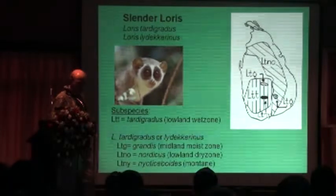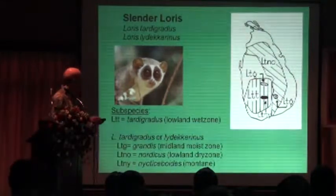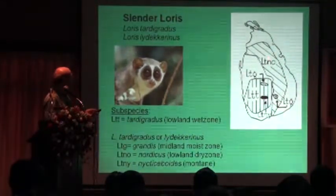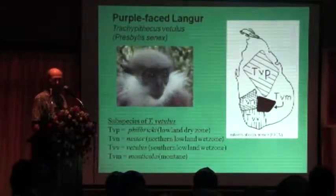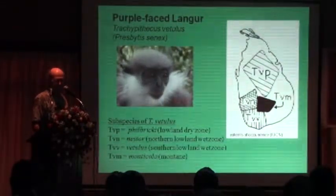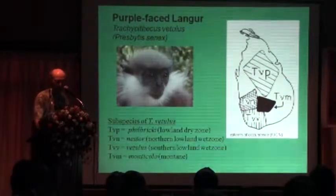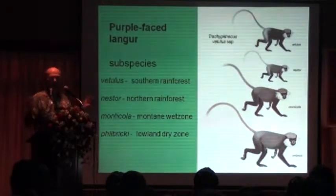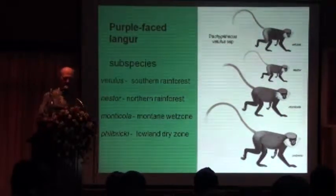The loris comes in three different subspecies: the dry zone loris, the wet zone loris, and the island loris. The purple-faced langur has four different subspecies — the vetsilus, the nestor, the manticula, and what we call filbertaria in the dry zone. The point is that all these animals are very different from one another, adapted to these different hydroclimatic zones.